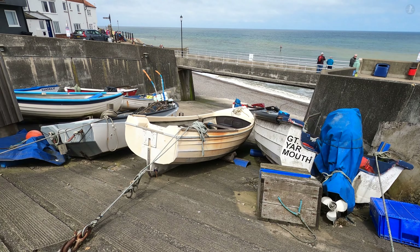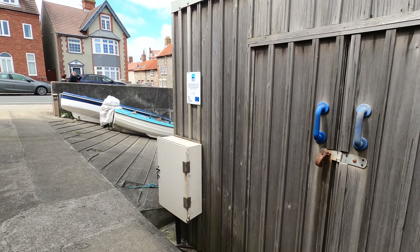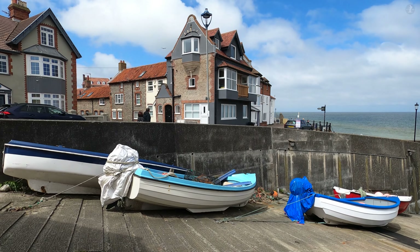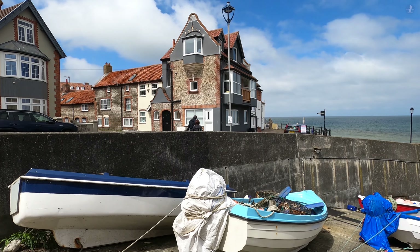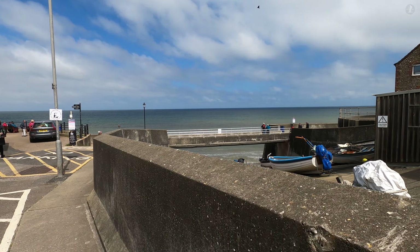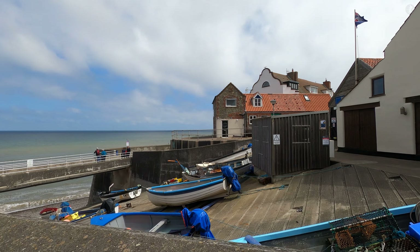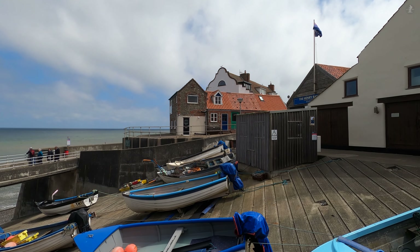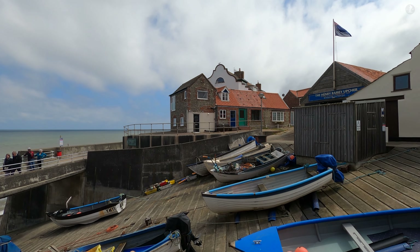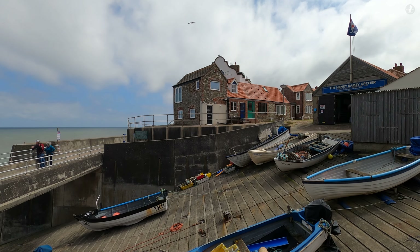Its predecessor, the original Fisherman's lifeboat, was named Augusta, and it was built all the way back in 1838. Like the Henry Ramey Upcher that came after it, it saved the lives of many fishermen out at sea. Nowadays, Sheringham is only home to a small handful of fishing and crabbing boats, but back in the 19th century there were as many as 200 operating in the waters just off the town, all of whom relied on the town's lifeboats in the event of danger.